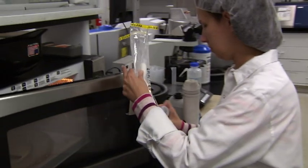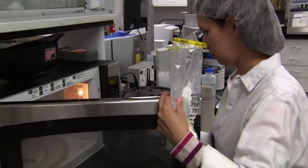We also test for other bacteria and things like that to make sure that we're getting a good quality product into our plant before it ever gets processed, pasteurized, or homogenized.